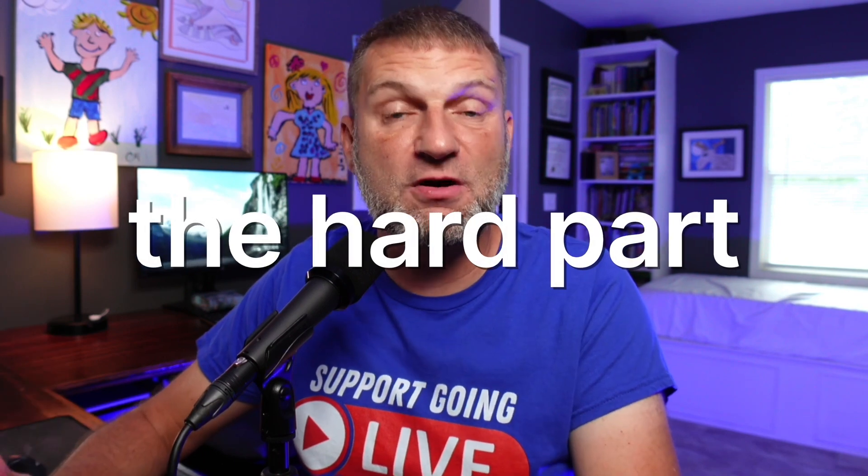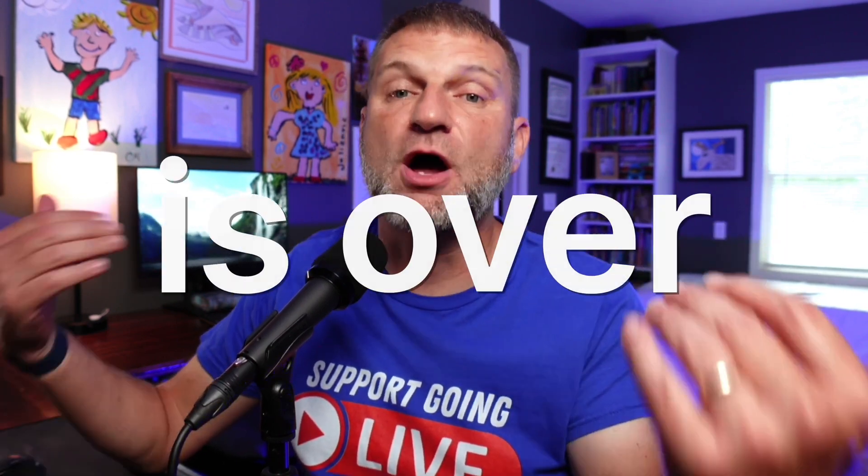If you're a post-heart transplant recipient survivor, I've got great news for you: the hard part, for the most part, is over — whether it be in the back seat or in the rear view mirror. The hardest part of your life, those days are in the past. Now what you have to look forward to is basically a life in which you do the best that you can to take the best care of yourself.